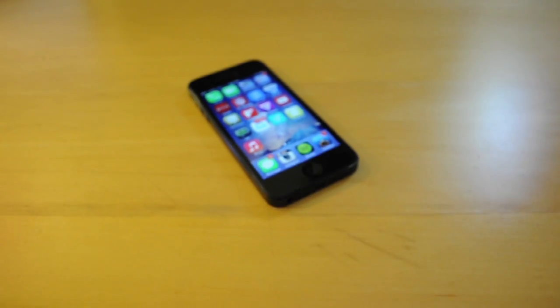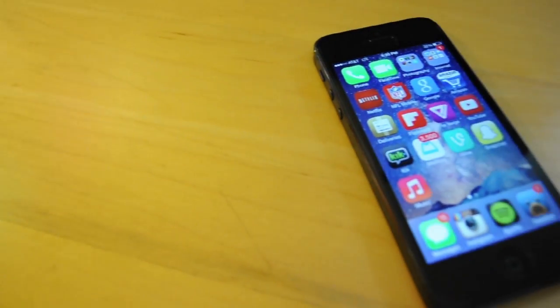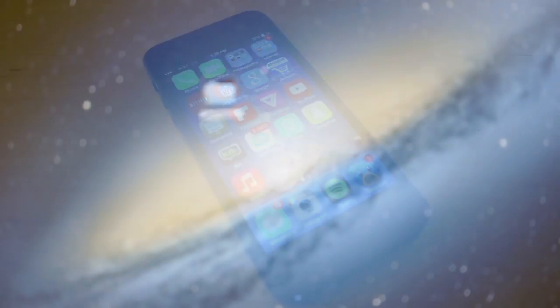Hey guys, what's up? It's Mario from Hacks Technology, and today we're going to be taking a look at the best apps for the iPhone 5s. Now this works for the iPhone 5s, the iPhone 5, the iPhone 5c, or any other iDevice you have, but particularly I'm going to look at for the 5s, 5c, and the 5.